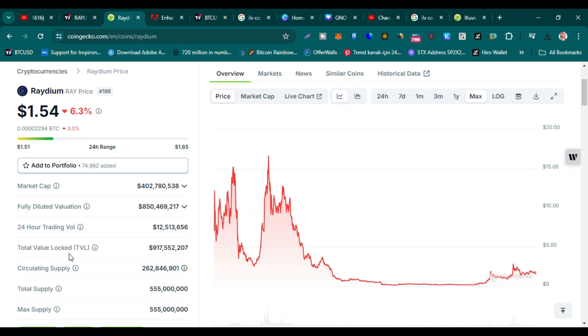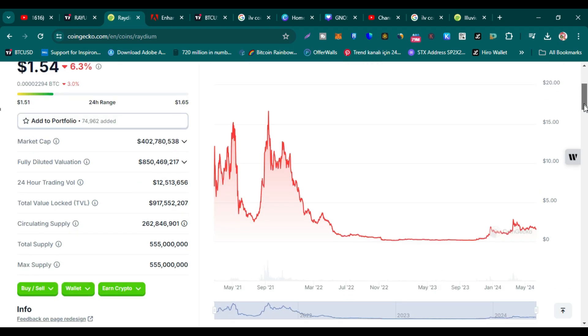Its TVL — total value locked — is $917 million, which is very good. It is a very safe coin and it is a decentralized exchange native token. Raydium is a decentralized exchange. Its circulating supply is more than 262 million tokens, and its total and maximum supply is only 555 million. So more than half of its supply is already in circulation.